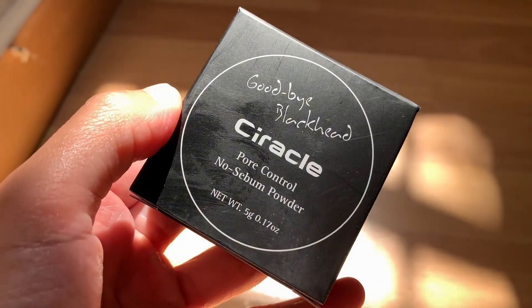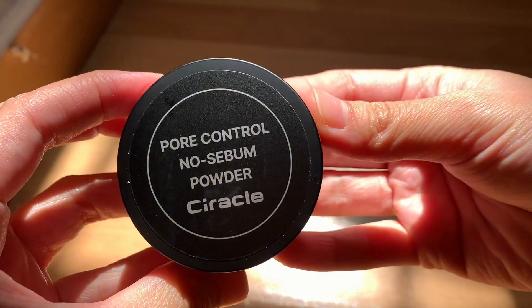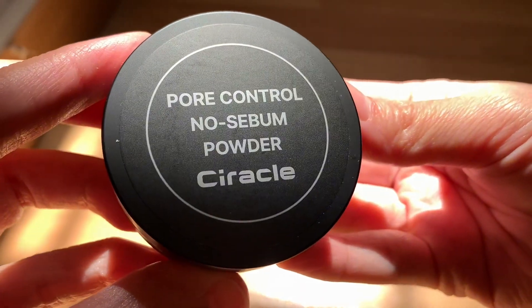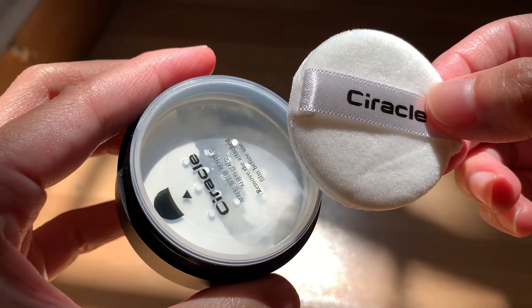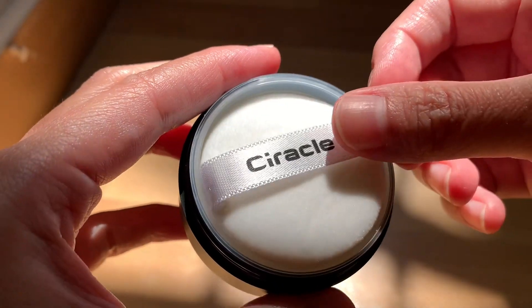Next item is the Pore Control No Sebum Powder from the brand Ciracal. It is an oil-absorbing powder that helps quickly achieve a matte finish, with an ultra-fine and light texture that tightly adheres to skin.